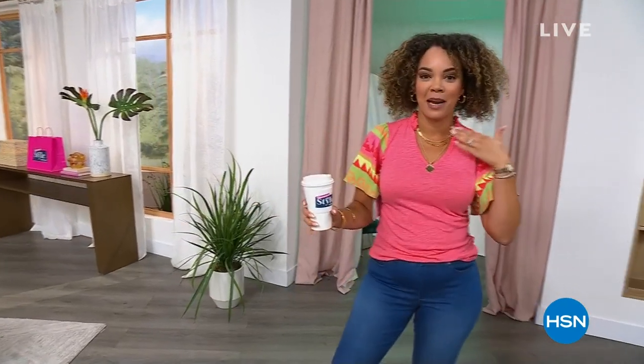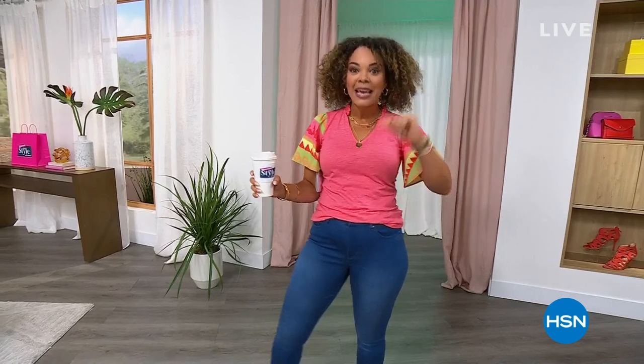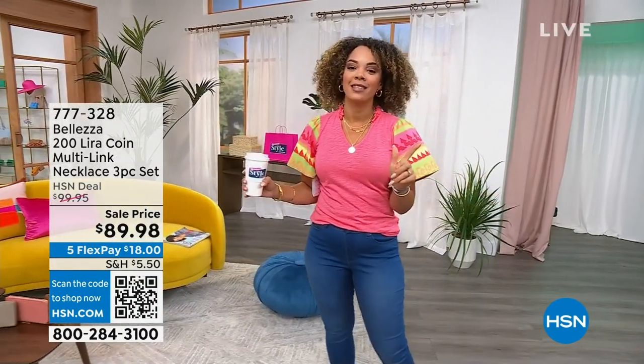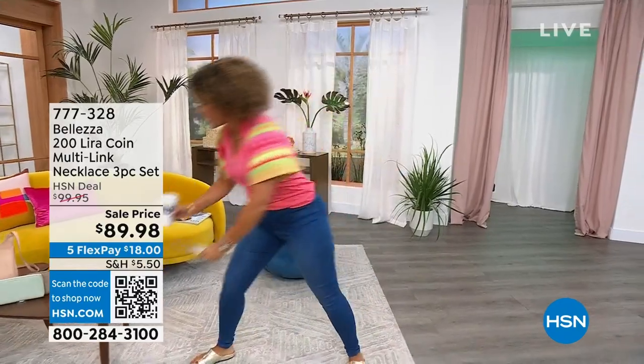I'm excited about this piece that I'm wearing. It's from Balazza — this beautiful gold-tone three-layered necklace. It's on sale, love a sale price, $89.98. Great reviews on it. But only 350 of you can pick it up.